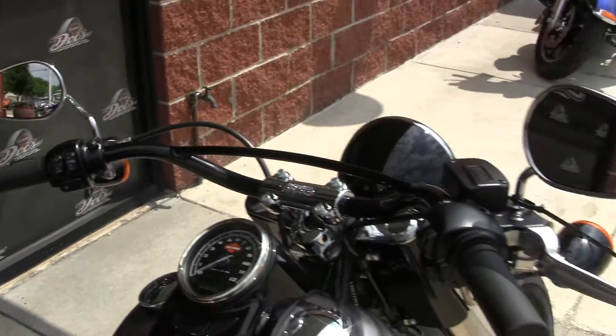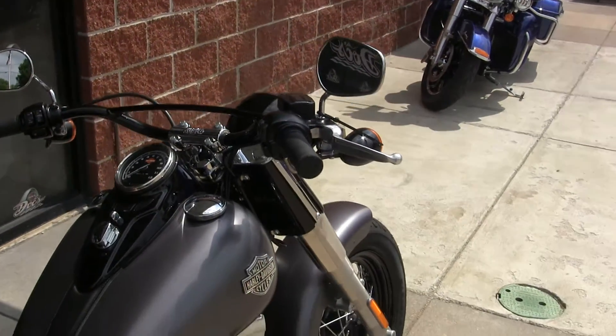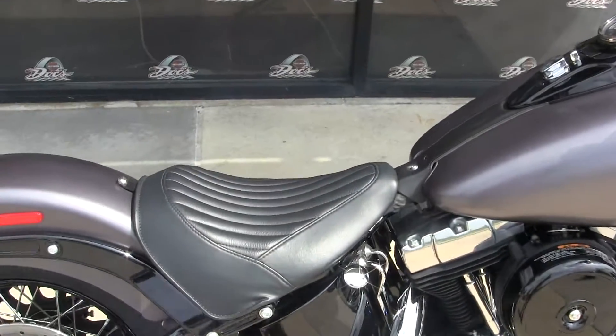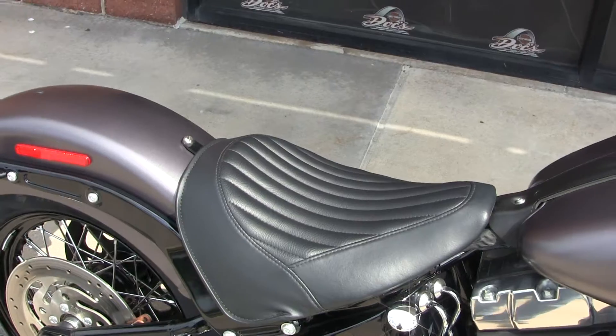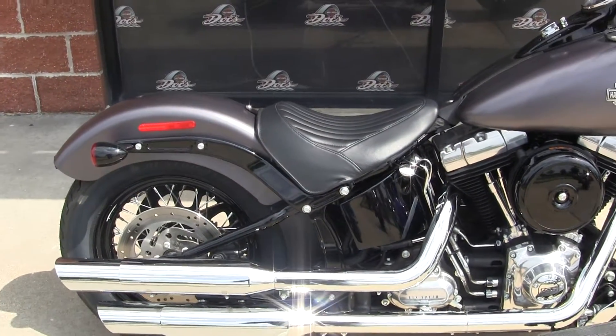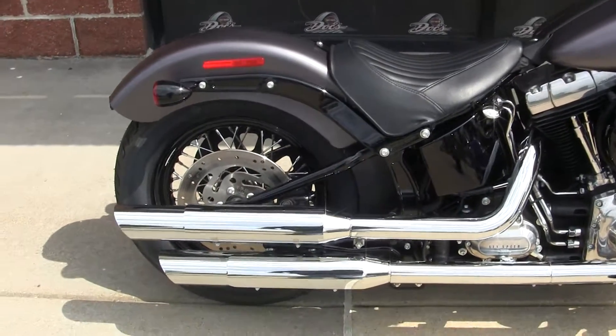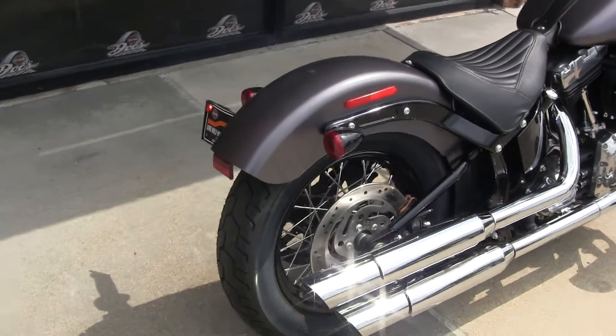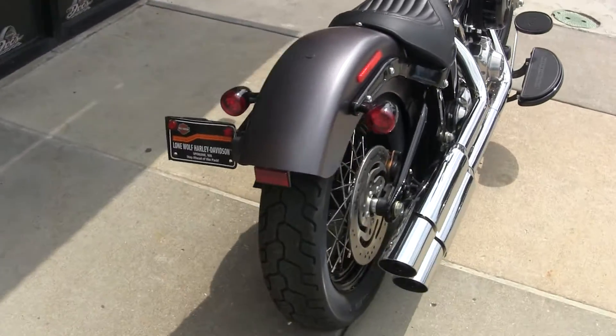It has a wide flat handlebar. They've reduced the lever pull on the front brakes by about 40%, giving it a real solid, sure-footed feeling. It's got the pleated seat — this is the lowest seat height on any Harley-Davidson made, at 23.8 inches laden seat height. So if you've got a shorter inseam or you just want a longer, lower, leaner cruiser, this is the bike right here.